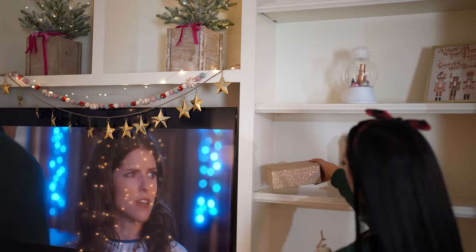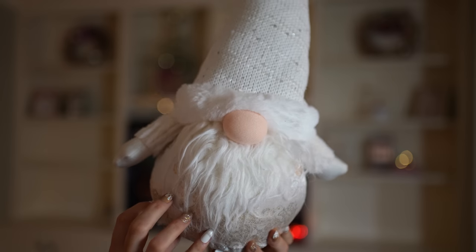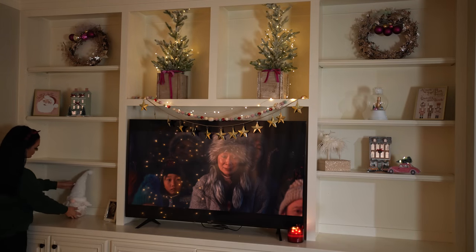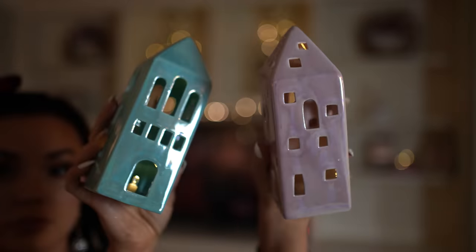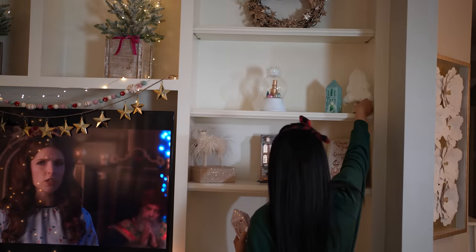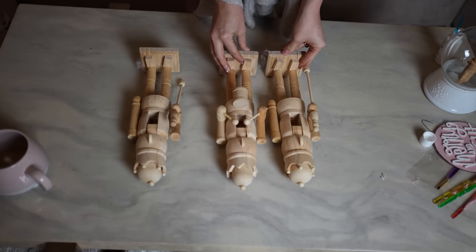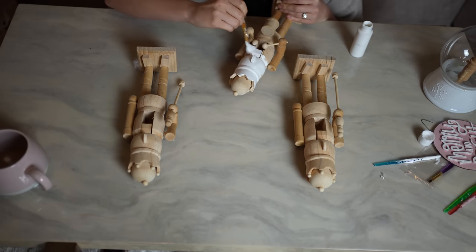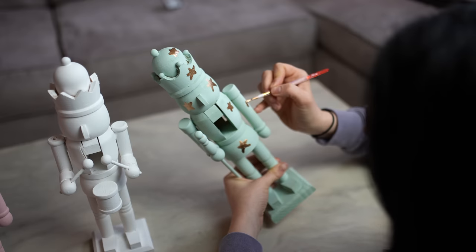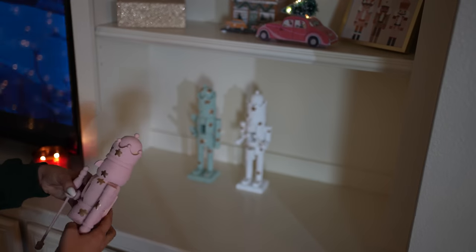I wanted to add some soft things to the mantle so it didn't look so harsh — just cozy. That little gnome is from Macy's, and I also picked up some little houses at Macy's while I was there. I love the pastel look. I wanted a pink house from Anthropologie's sparkle houses collection, but they were sold out, so maybe next year. Another DIY coming in hot — I just painted some nutcrackers from Michael's or Hobby Lobby, added some paint and fun stars for a little touch of whimsy, and I love them.